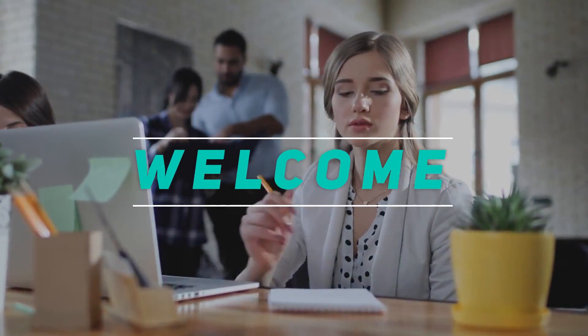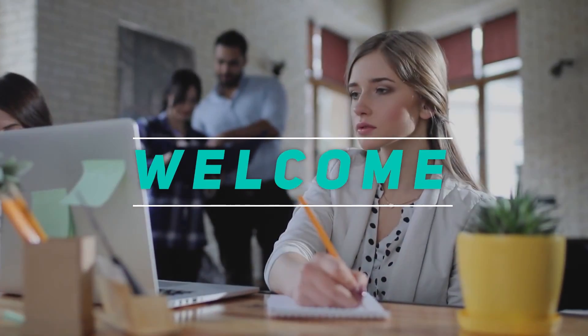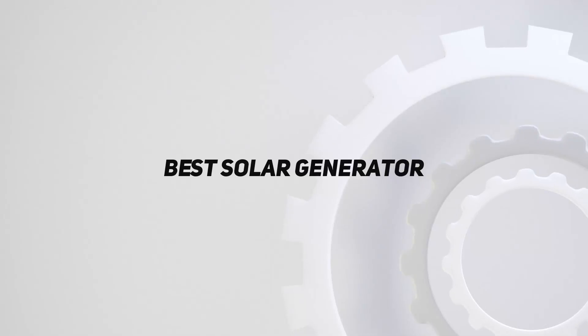Hey, welcome back to my channel. In this video, I'm going to talk about the top five best solar generators.